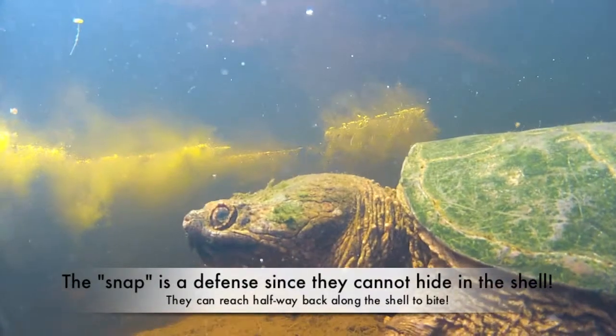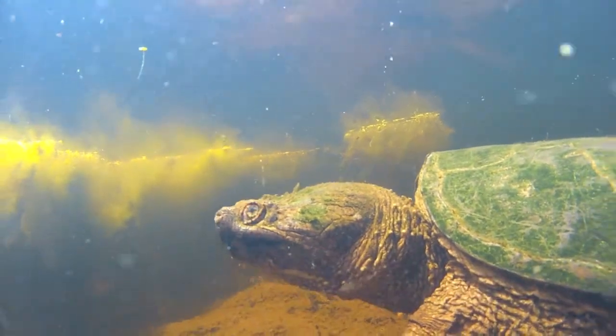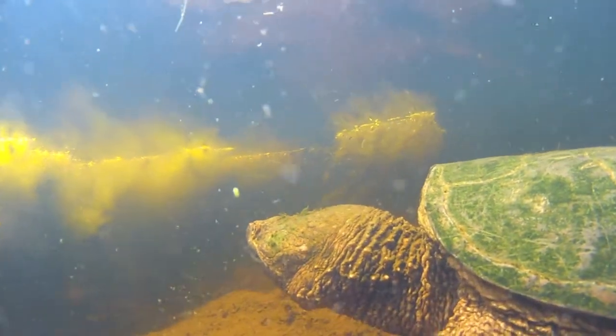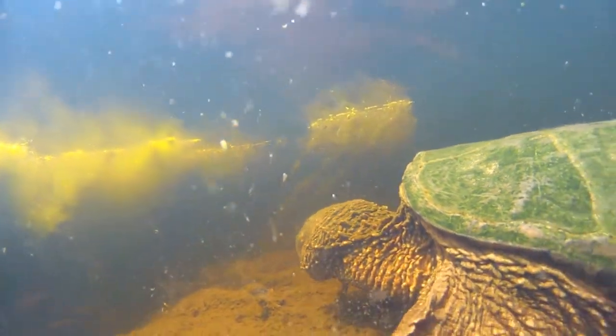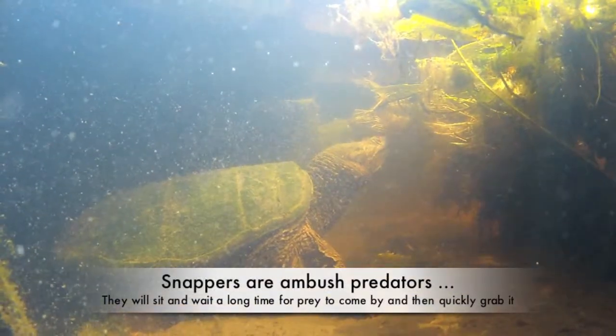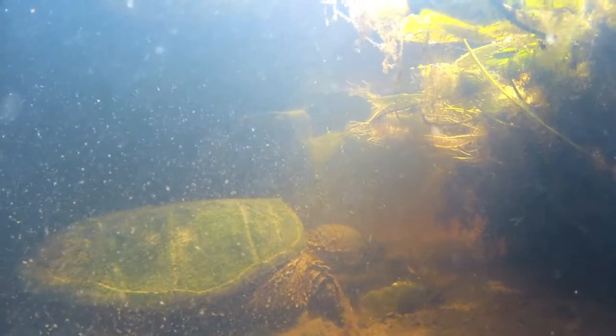Most snapping turtles live in shallow ponds, lakes, and other wetlands. They spend much of their time swimming or sitting on the bottom. These are ambush predators, so they can sit and wait for hours waiting for their prey to come by — and then BOOM! They'll catch it and eat it.